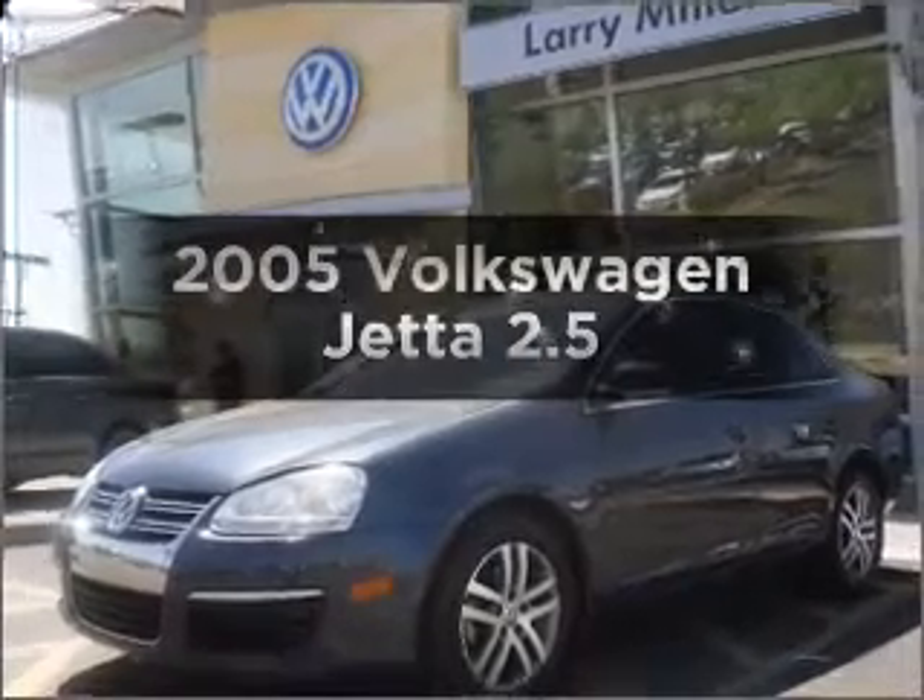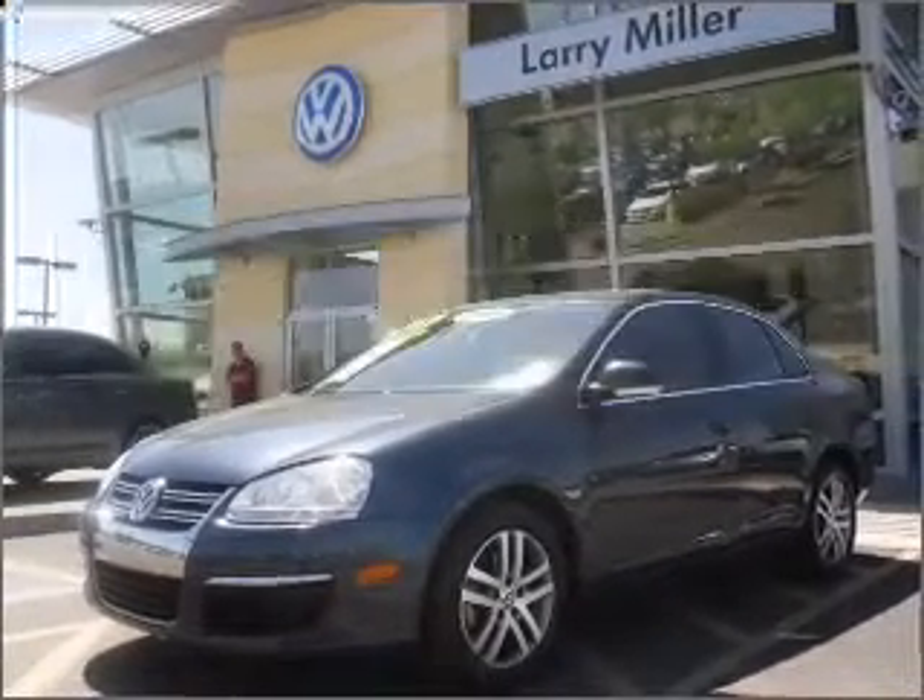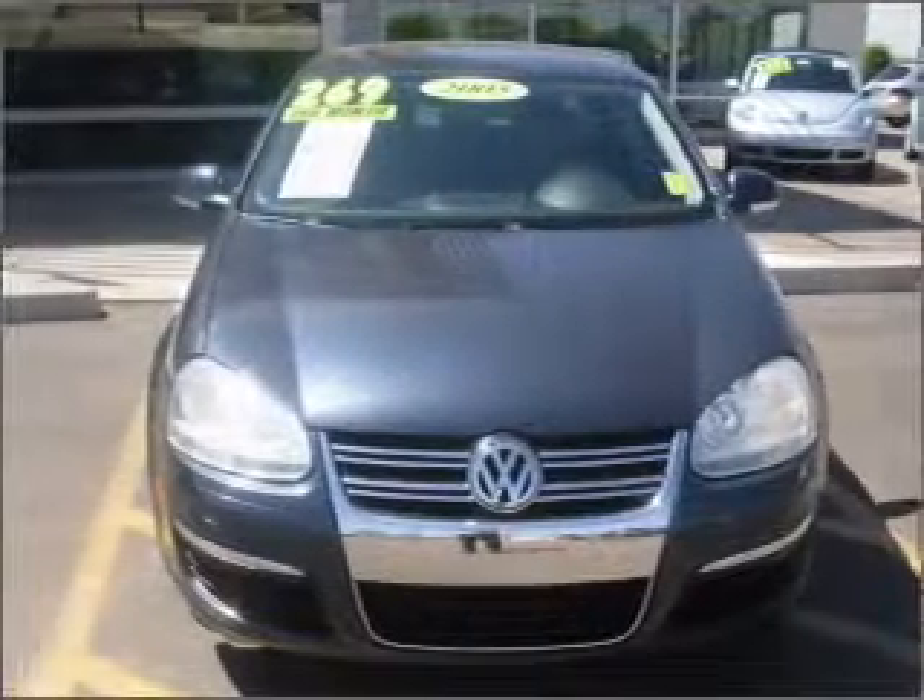Get noticed in this 2005 Volkswagen Jetta. Travel the roads in style and comfort in this great vehicle.